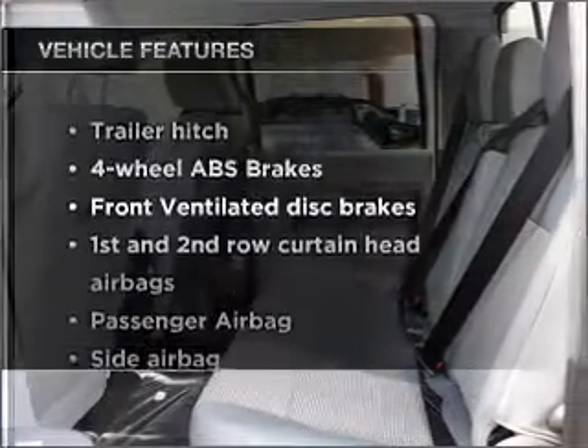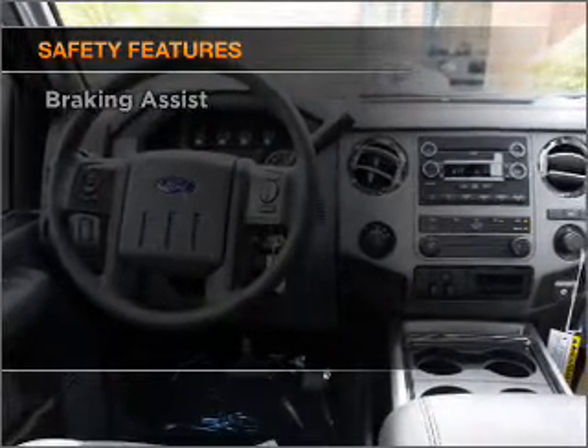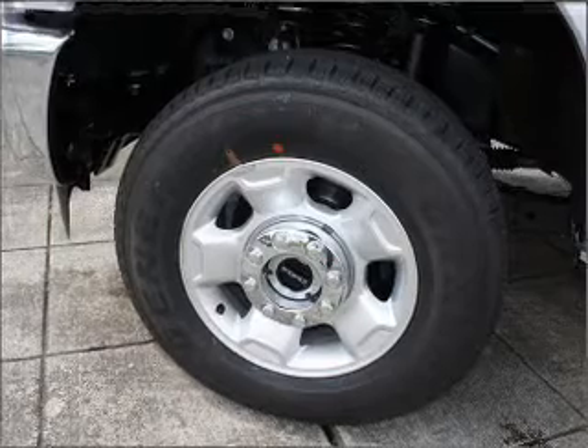Plus, enjoy these notable features that are included in this ride: power steering. And for your peace of mind, the following safety equipment is included — front ventilated disc brakes, passenger airbag, side airbag, curtain head airbags, and stability control.